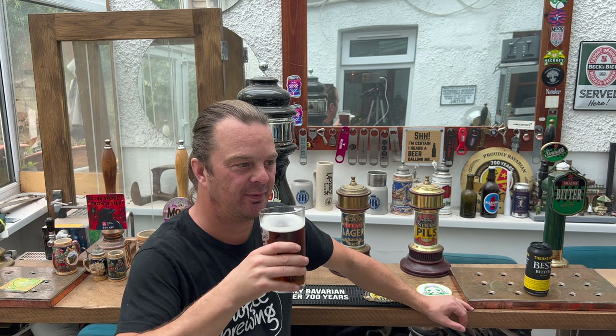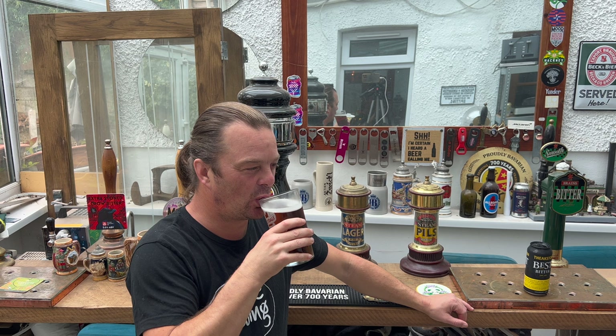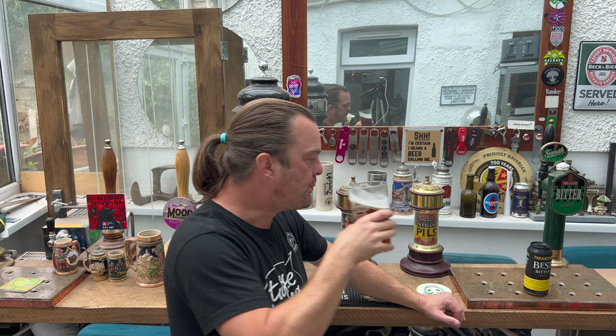Cheers everyone. I just reviewed the St. Austell Best, which I also picked up in Asda, and I didn't like that one bit — I thought it was way too tinny and metallic. This is much more like a best bitter I would drink. You're getting some of the hops and some of the malt. It's not tinny and metallic like the St. Austell Best was.